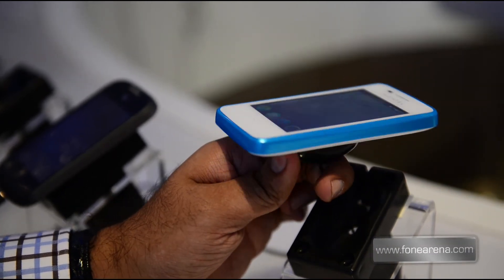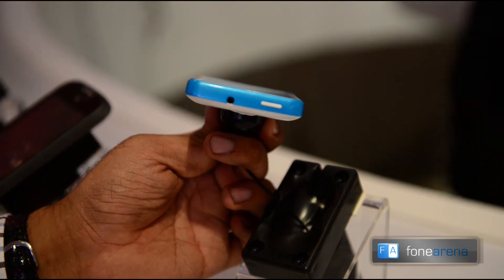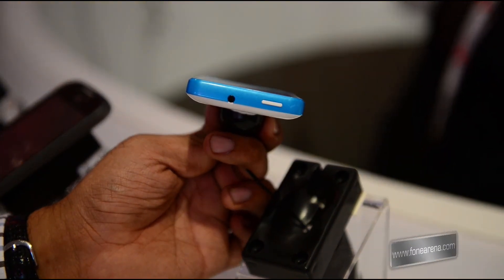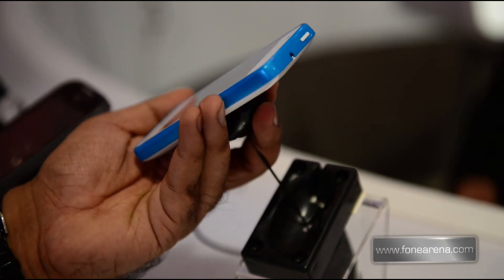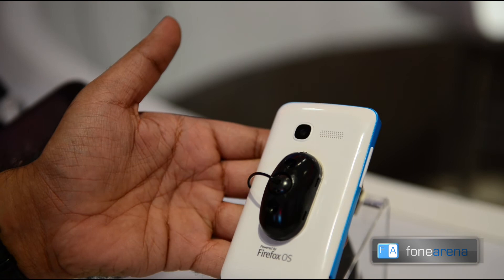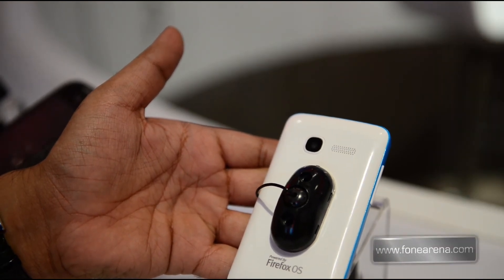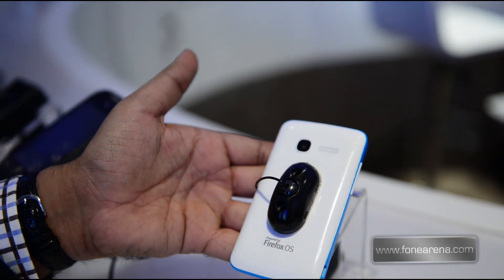On the other side there's nothing. On the top, you have the power lock switch and the 3.5mm audio jack. On the back, you have the powered by Firefox OS branding, the camera, and the speaker grid.